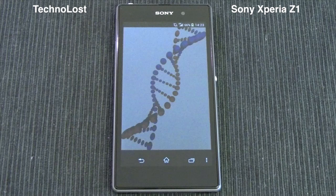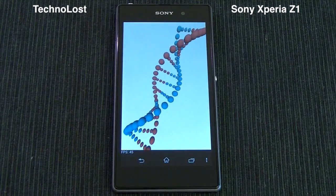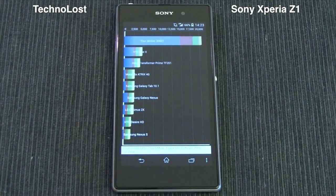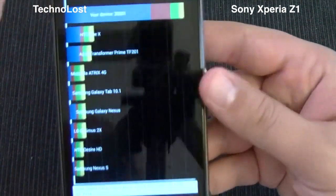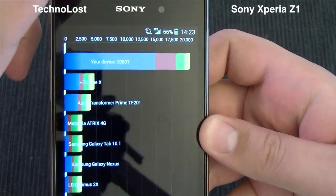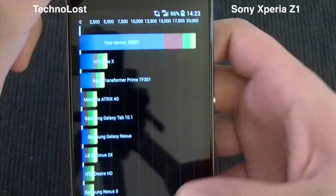So we have very high-end specs for this Sony Xperia Z1. The display is 5 inches diagonal and has a full HD resolution, so it's a very high resolution display. Let's see the Quadrant score — we scored 20,601, which is a very high score for this Sony Xperia Z1.